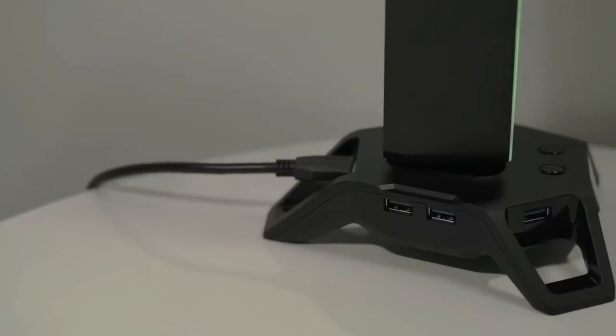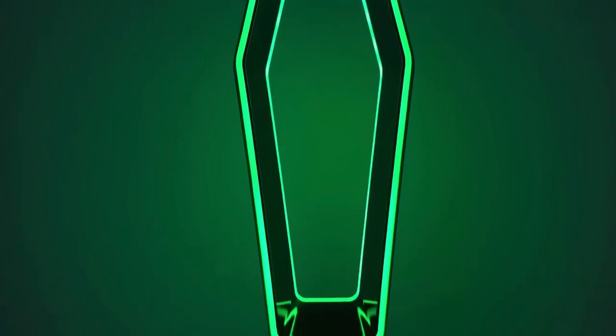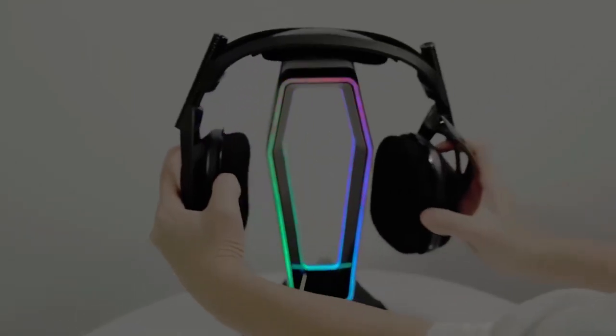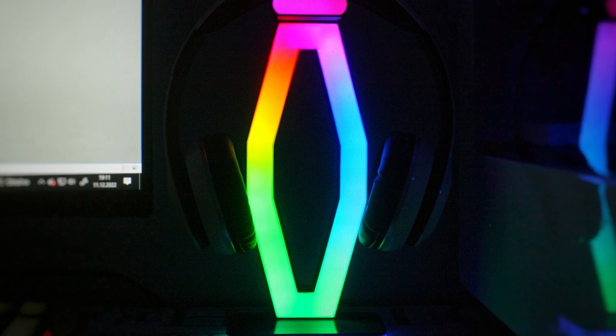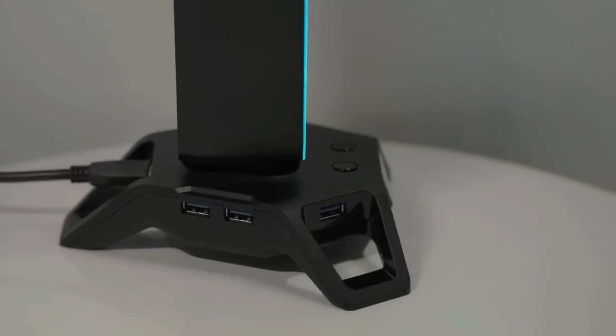Clear up your cluttered desktop with the Trucio Audio The Portal Headset Stand. This gaming headset stand not only holds your headset, but also features a three-port USB 3.0 hub for high-speed charging of your gaming accessories. It comes with dedicated ports for a microphone and headphones, ensuring a seamless plug-and-play experience. Plus, it adds a touch of style to your gaming setup with RGB lighting.